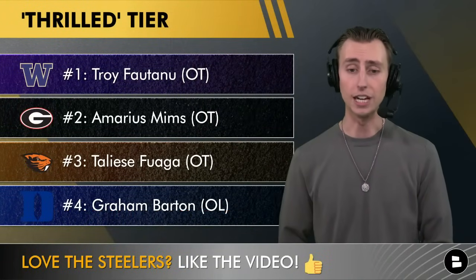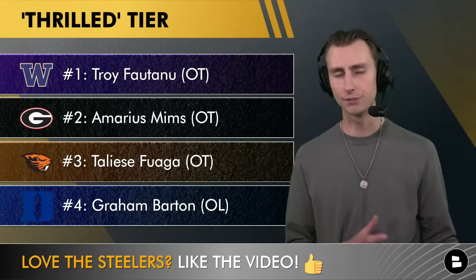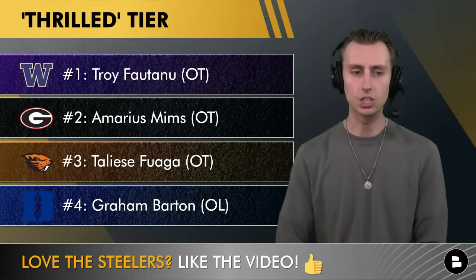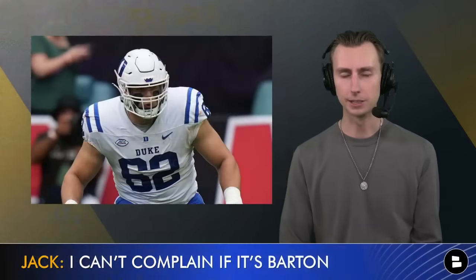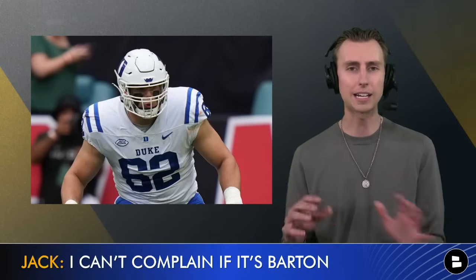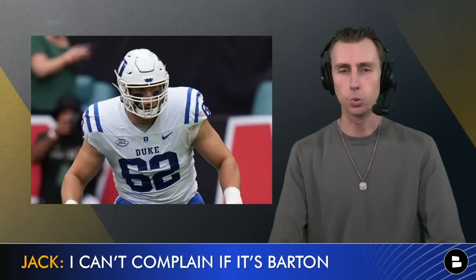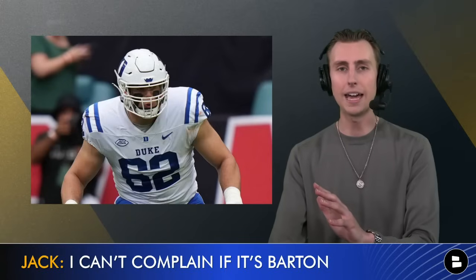If you can't get those top three guys, you can go get Graham Barton out of Duke to be your next center. Barton has played tackle at Duke and been pretty good, but the arm length and a couple of other factors will likely limit him at tackle at the next level — most people think he'll be an interior offensive lineman. He has experience at guard and center, and if you draft him at number 20, I'd be super happy to have him as the next Steelers center. He's super athletic, really fluid, plays with great awareness, and he's strong enough that you can't bully him with a bull rush. He's a perfect fit for Arthur Smith's run scheme because you need a center who can move and get to the second level.